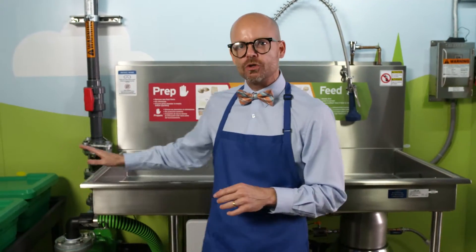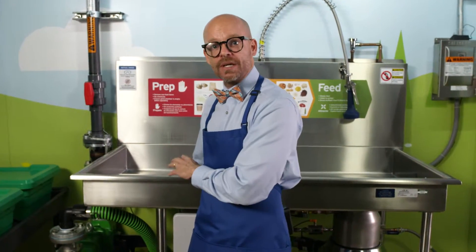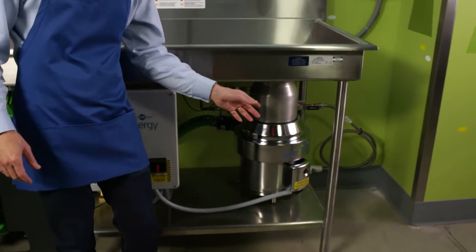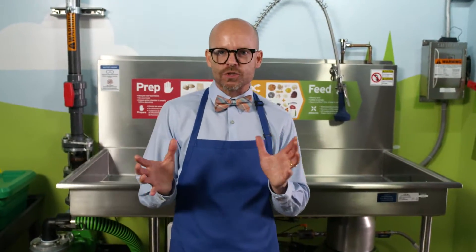Intelligently designed for optimum efficiency, the Grind to Energy food waste recycling system includes a processing table for prepping and mixing your food waste. A grinder transforms food waste into a slurry.